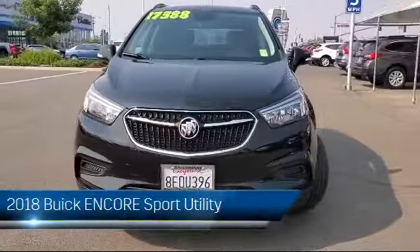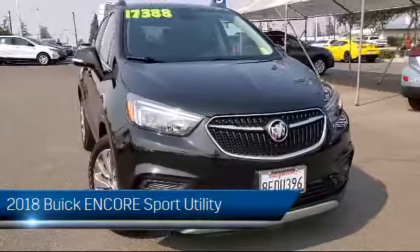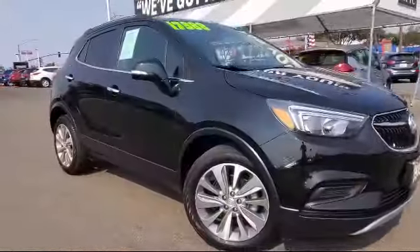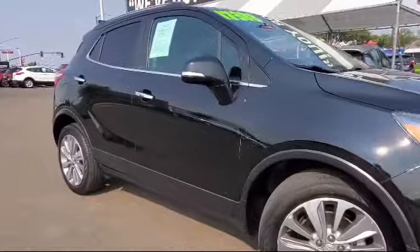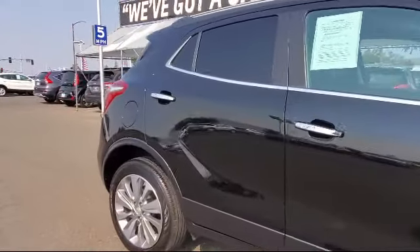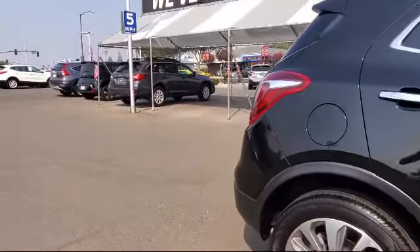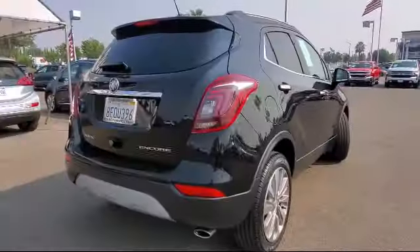It comes equipped with alloy wheels, steering wheel controls, Sirius XM satellite radio, roof rack, rear spoiler, rear view camera, keyless entry, tire pressure monitoring system, electronic stability control, air conditioning, and has less than 20,000 miles on the odometer.